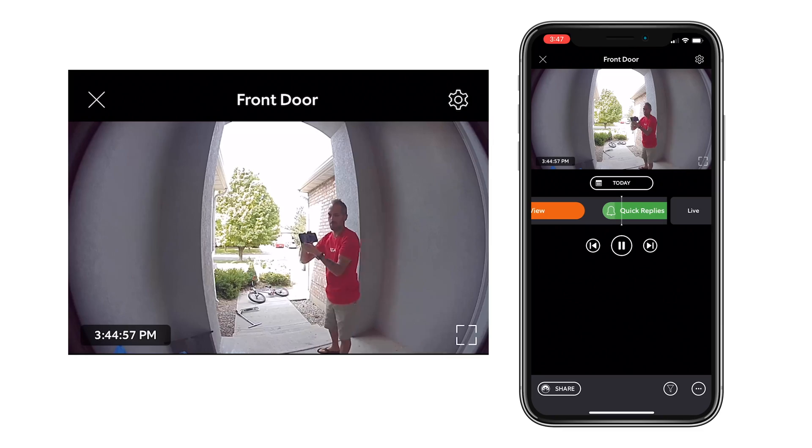That brings us to tip number two, and this is one of my favorites: Quick Replies. Your Ring doorbell can now deliver quick replies to anybody who rings your doorbell when you're not home or not able to answer the door. You can select pre-recorded messages that will automatically be spoken when someone rings the Ring doorbell.